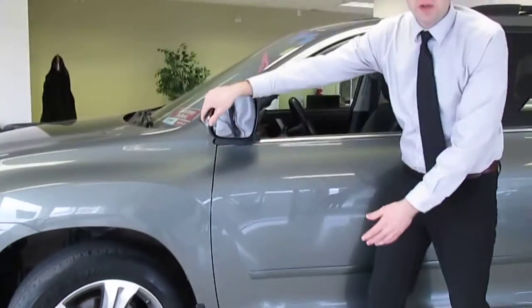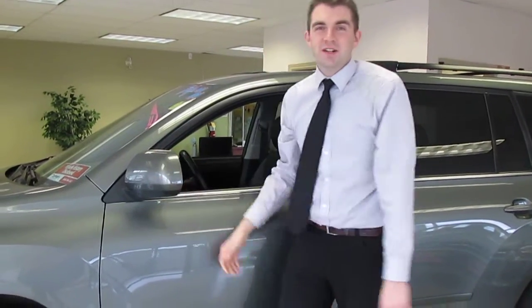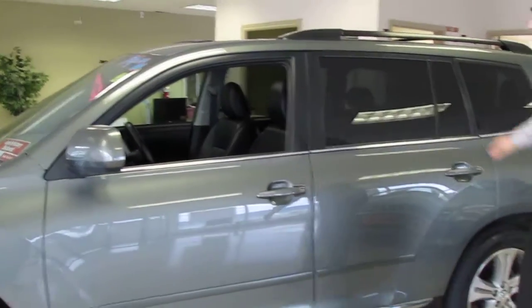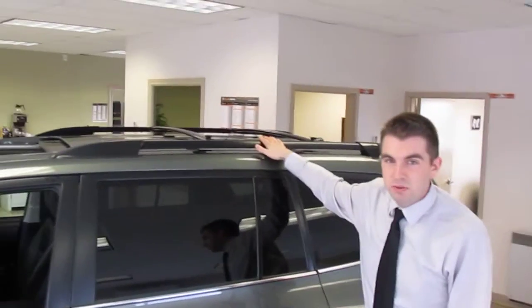You'll see collapsible mirrors — excuse me — in case those bad drivers hit something on the side. Don't worry about it, it just bends just like that. We've also got a roof rack, so if you need to put any storage on the top you can put the storage on there.